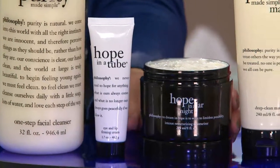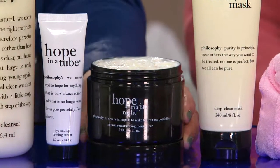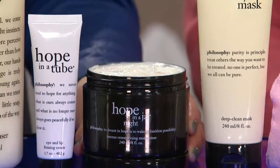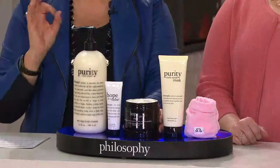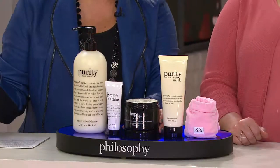For the first time ever, we are supersizing to an eight-ounce Hope in a Jar Night. This is really more about treatment as you sleep. It is not a heavy night cream, so if you are oily you can use this, but it still is going to give you supple skin if you're on the drier side.